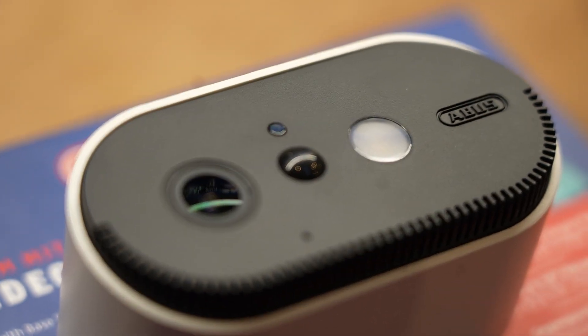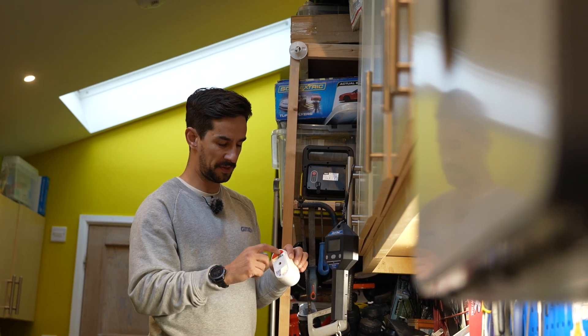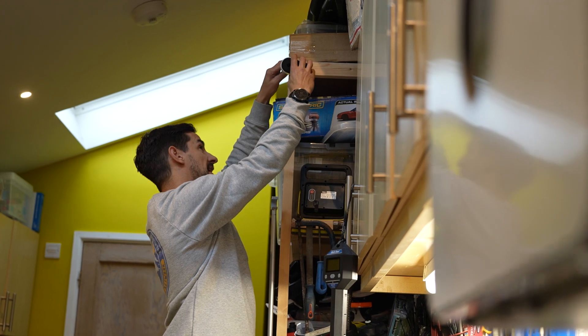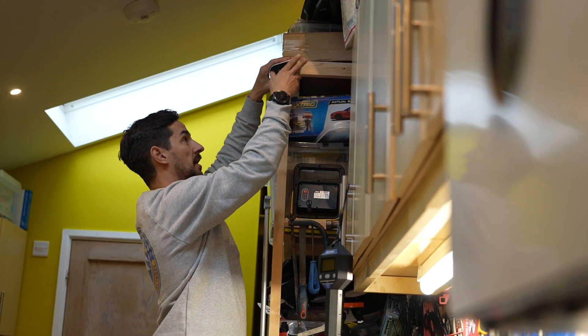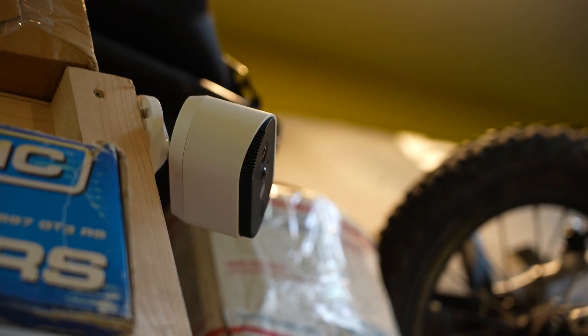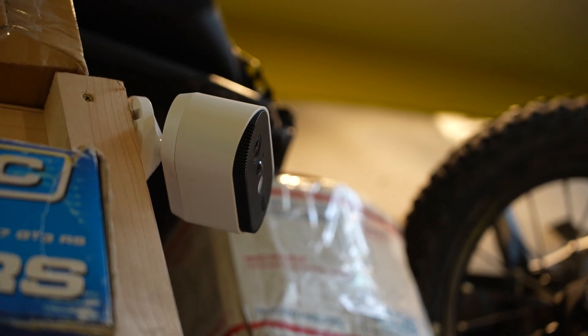These cameras are completely wireless. They've got an internal rechargeable battery with USB, last ages, super easy to deal with. HD video on them. There's a motion sensor so it will record any motion if you set it up like that. It's also got night vision.